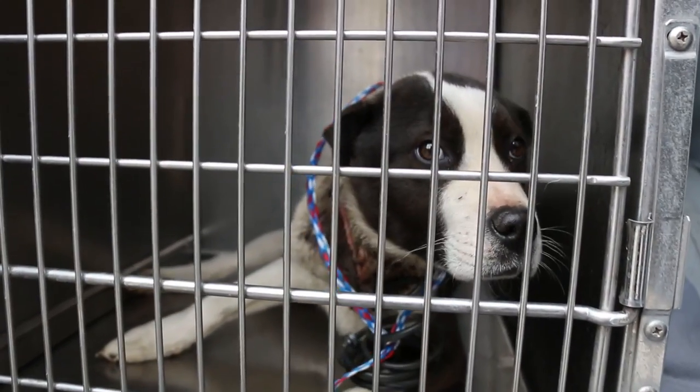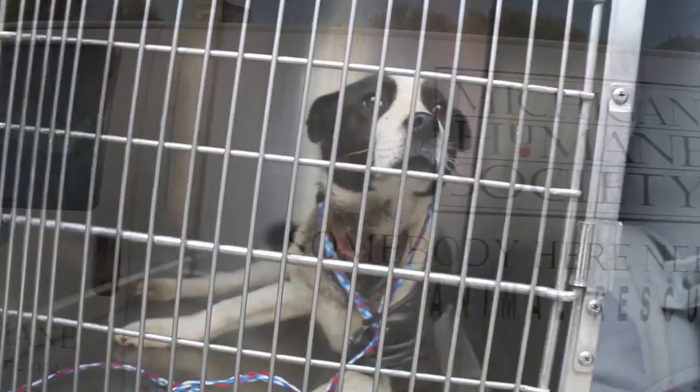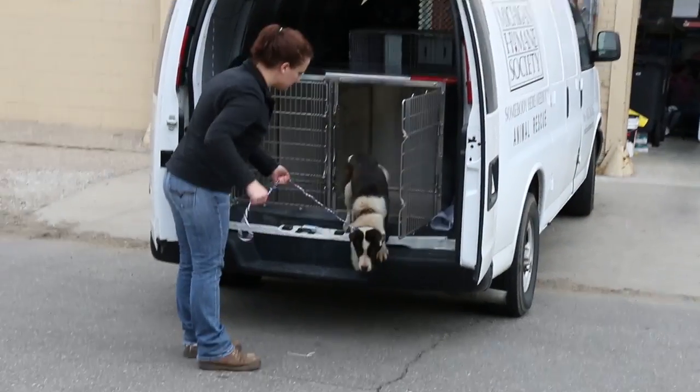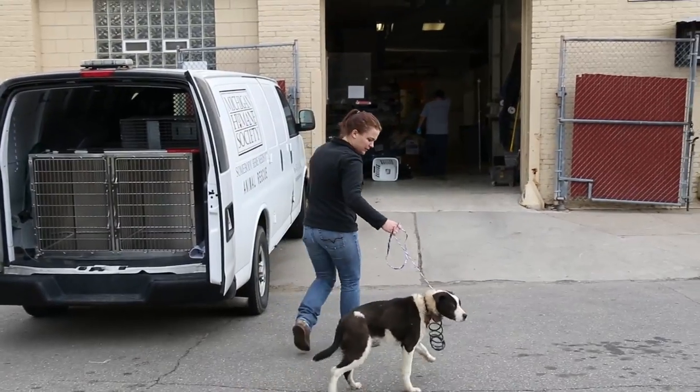When we got there, we discovered he was very much alive. He had an embedded collar, his tail was wagging, and he was generally friendly. When we got back to the shelter, we brought him in and called the go-to evaluator in triage.